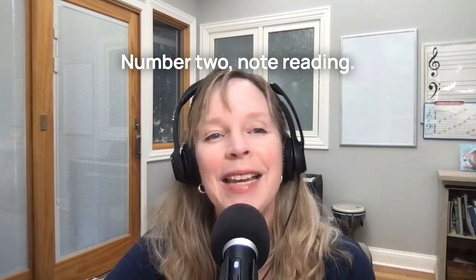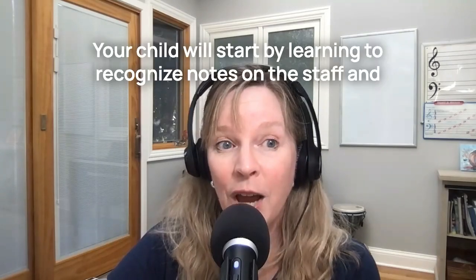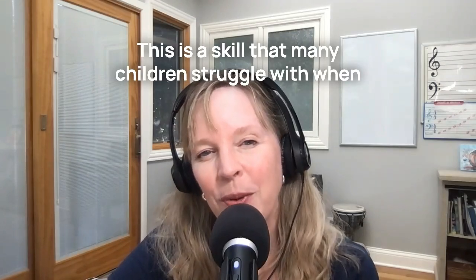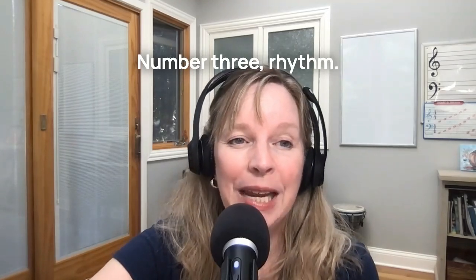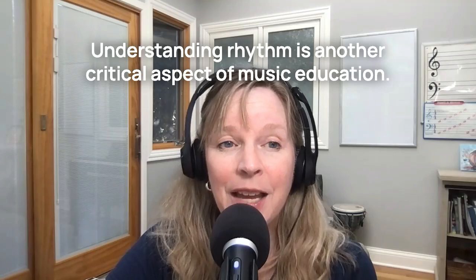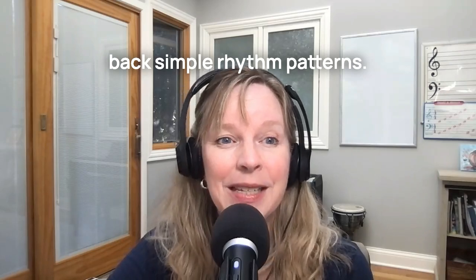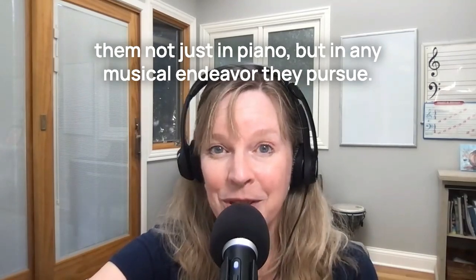Number two: note reading. Kinderbach introduces note reading in a very approachable way for a young child. Your child will start by learning to recognize notes on the staff and understand basic music notation — a skill that many children struggle with when they begin traditional piano lessons, but Kinderbach makes it second nature. Number three: rhythm. Kinderbach teaches your child to understand the beat value of notes, recognize different time signatures, and even clap back simple rhythm patterns. This rhythmic foundation will benefit them not just in piano, but in any musical endeavor they pursue.